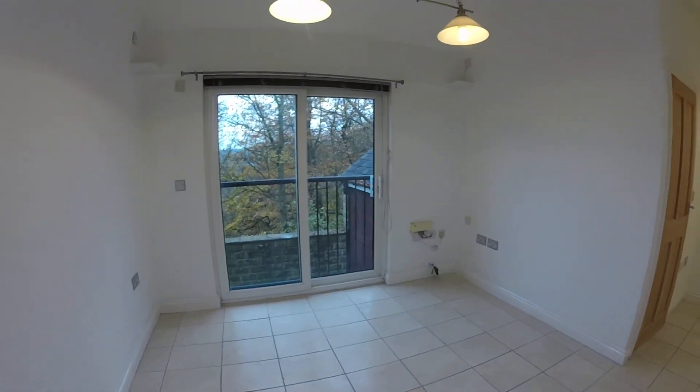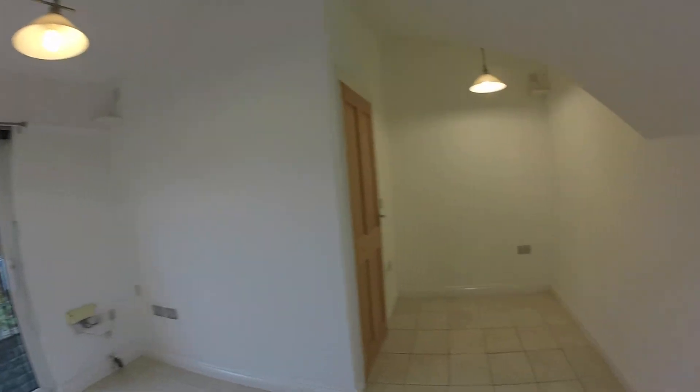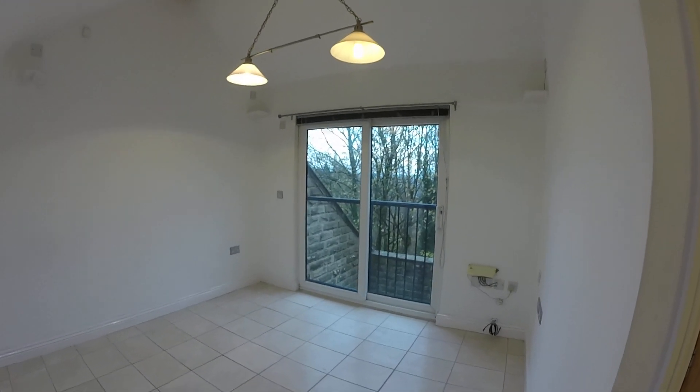So in a nutshell, you've got a dining kitchen at the bottom, living room up here, three bedrooms, three bathrooms, two balconies, and two parking spaces. If you're interested, just give the team at Peter David Halifax a call and we'll meet you here and show you around. Thank you.